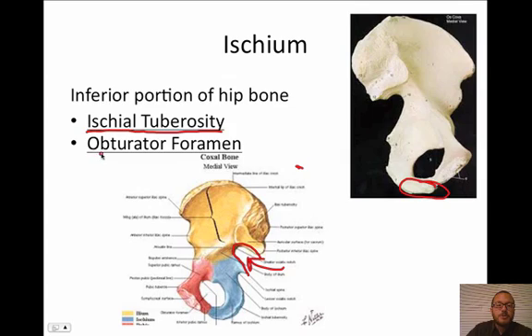The next feature is the obturator foramen. You might notice this gigantic hole right here — its name is the obturator foramen, and it is bigger than the foramen magnum. The difference is the obturator foramen is closed off; stuff doesn't really go through it, unlike the foramen magnum where your brainstem goes through.